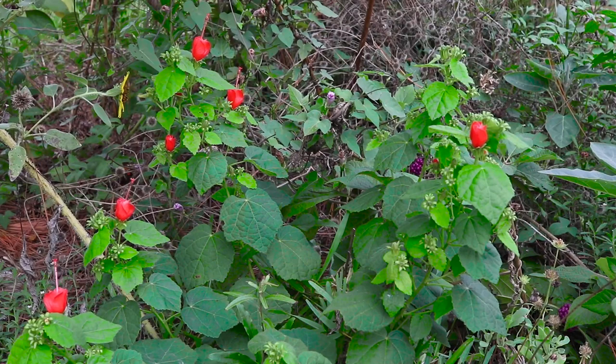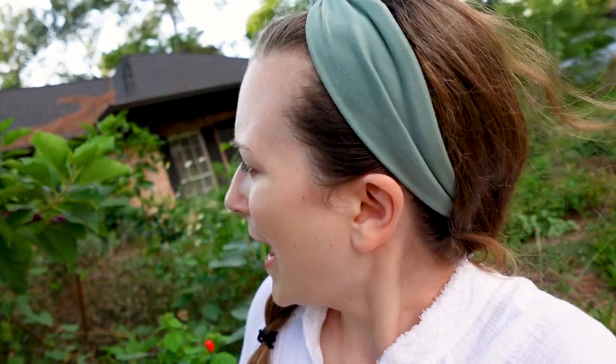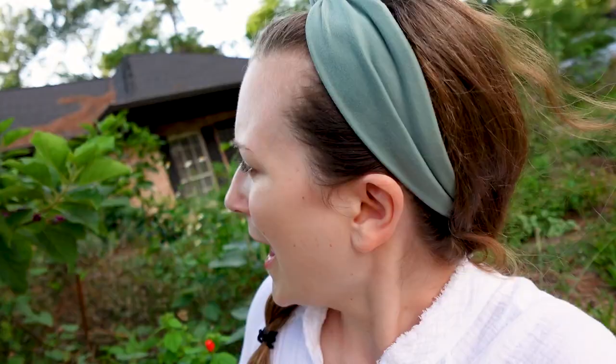These are turkscaps and they are a really pretty red flower that has totally thrived in this harsh environment. They're great for pollinators, butterflies, and hummingbirds — you name it, they love it.